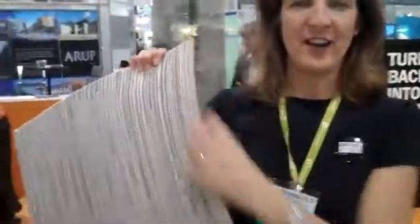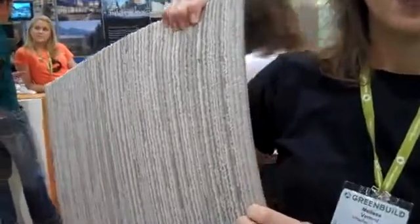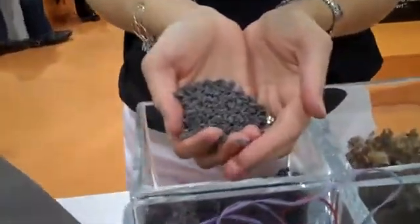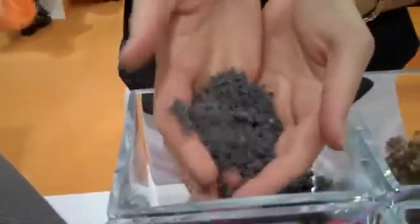First we take our carpet and we shave off the nylon face fiber so that we can separate off the backing. To recycle the backing, we grind it up into these pellets and then we turn it into new carpet backing, our glassback RE. And you can see from this sample, you can see the ground up carpet right in there. It's all recycled.